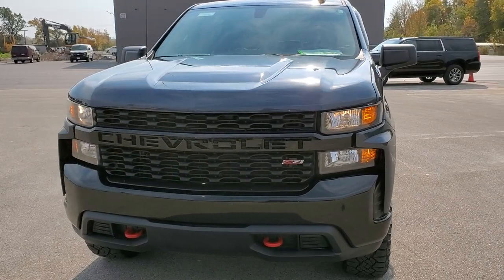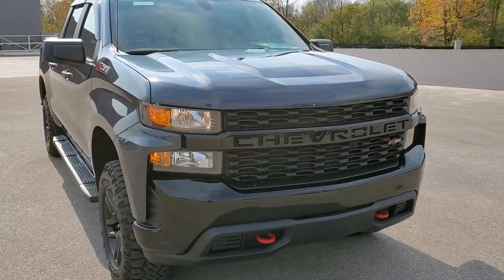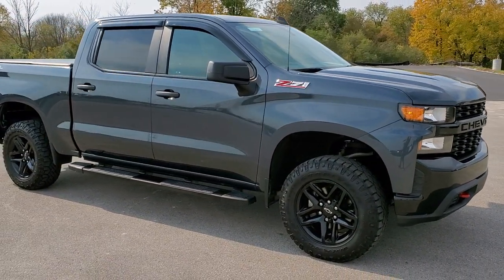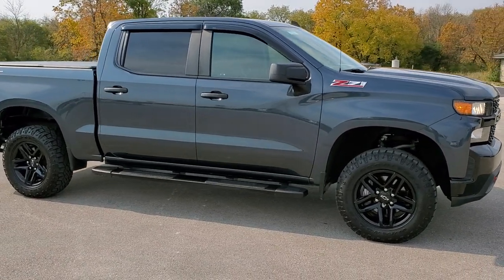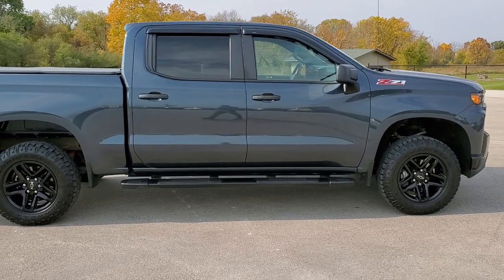Today we are checking out this super clean 2019 Chevy Silverado 1500 Crew Cab Short Box Custom with the Trail Boss Off-Road Suspension Package. It gives you a 2-inch lift, the Rancho shocks, and all the skid plates.